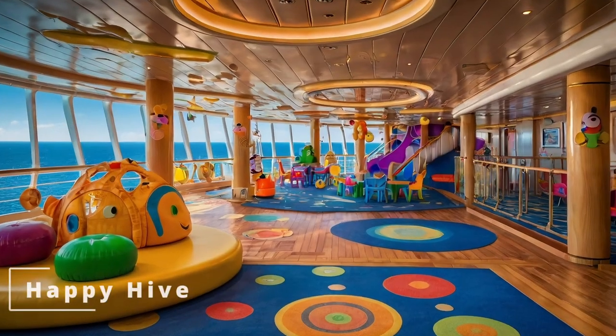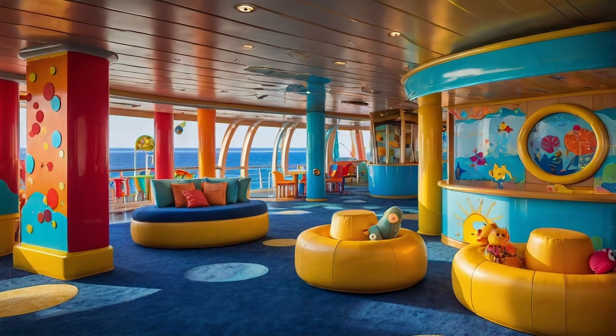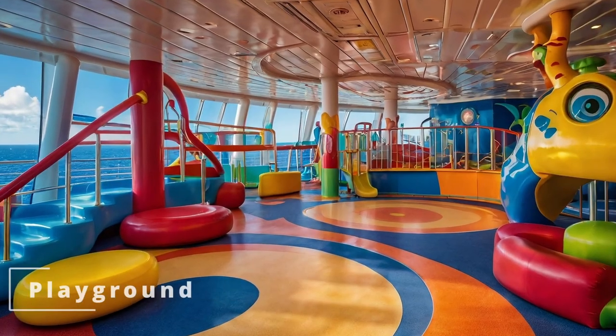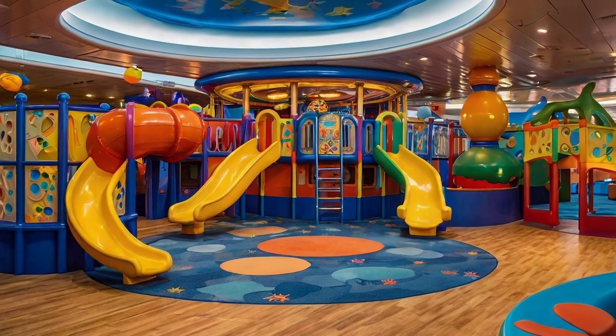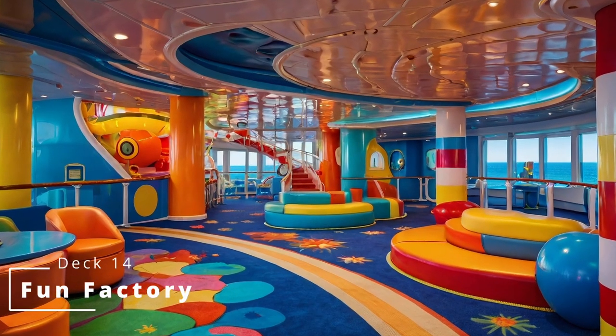On port side we have the younger kids areas: the Happy Hive for ages 2 to 5, the Playground for ages 6 to 9, and the Fun Factory for ages 10 to 12.